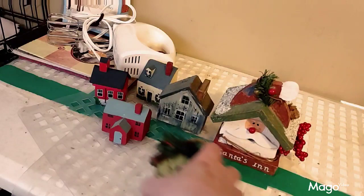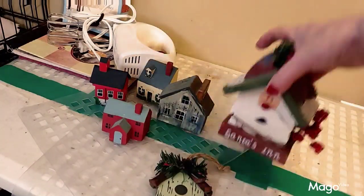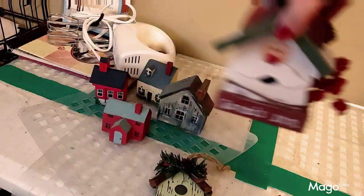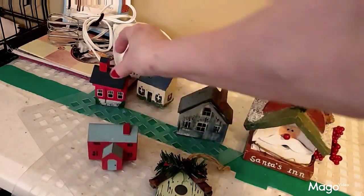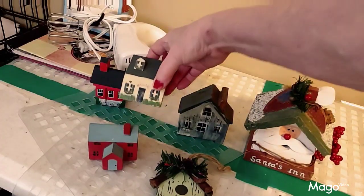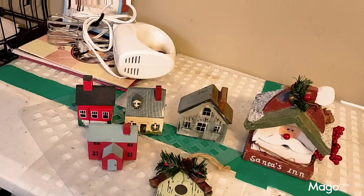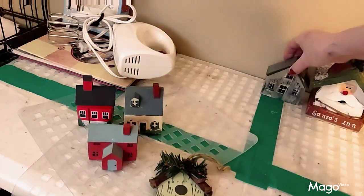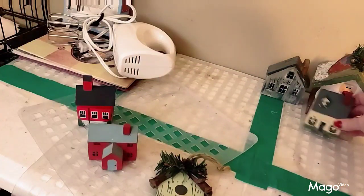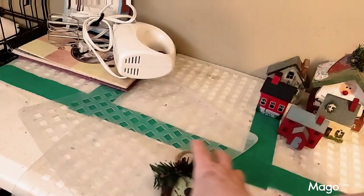Now, all these little houses that you see right here — this little birdhouse one, this little Santa's Inn, and these right here — I have a friend that's into collecting houses. Hopefully she's not watching this video. I don't think she is, because if she does watch my videos she never leaves me any comments or says anything about it.